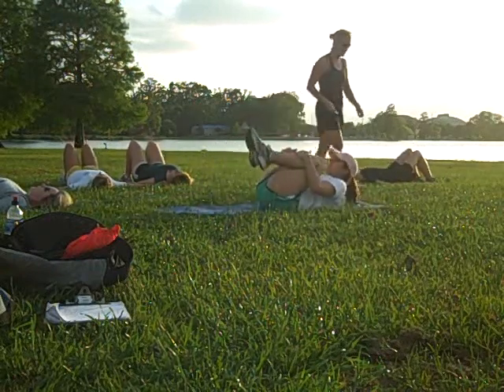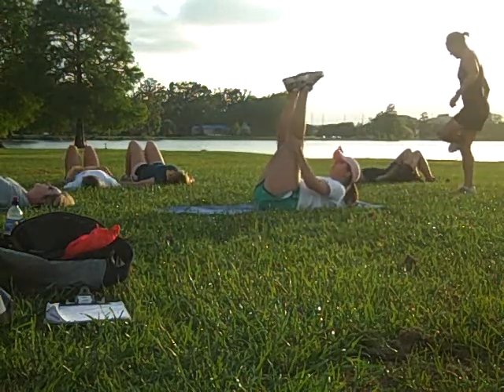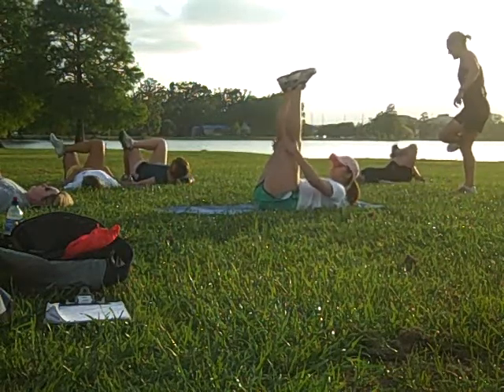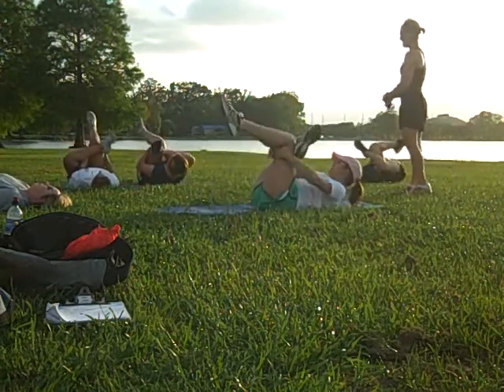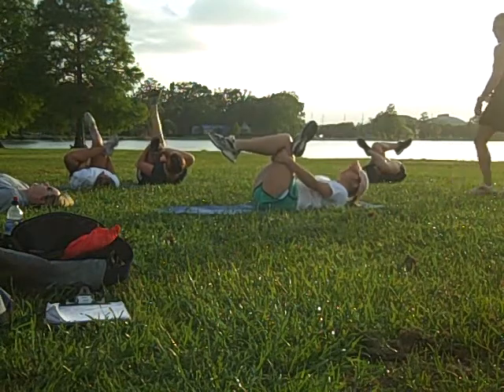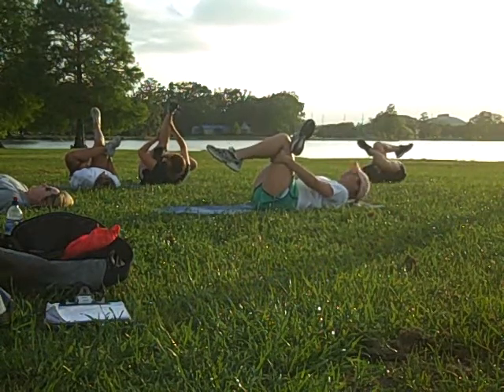Y'all drop it down. Let's get that little piriformis stretch, which is the one where y'all are going to cross one leg over the other, just right at the knee, and then just grab behind the thigh of the leg that's not crossed. Hold that. Just keep breathing.